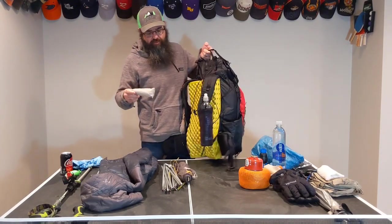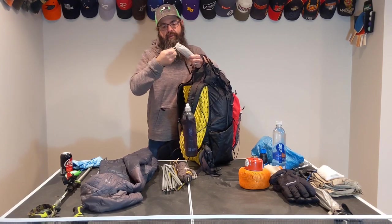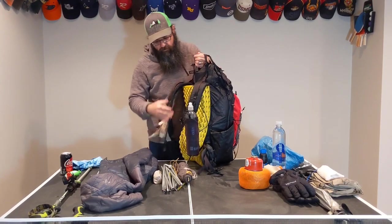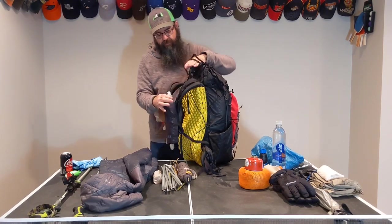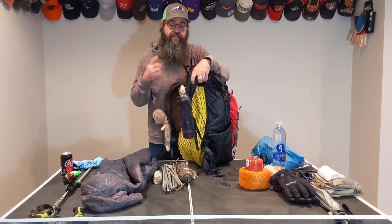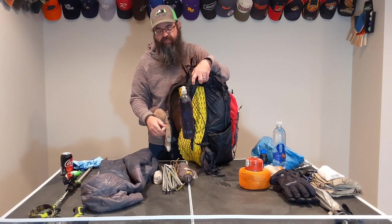I use some cheap little shepherd hook titanium tent stakes that I got off Amazon for like 12 bucks. These things have been awesome for me — they cut through just about anything. Also have a Justin UL water bottle pocket that I got off Etsy. It's a great product — I've got two of them, one on my Zerk and my son has one as well. He makes two different sizes: this one for the one-liter bottle, and then a smaller pocket for the smaller bottle. It's awesome for quick access.